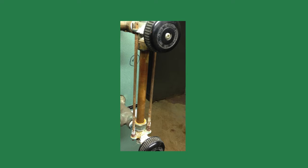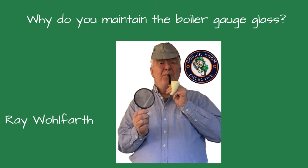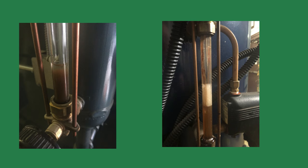Welcome, friends, to Boiler Room Detective channel. I'm your host, Ray Wolfarth. Today we're discussing why gauge glass maintenance is worthwhile. Whether you're a seasoned professional or a newbie, I hope you learn something new from the video. What does the gauge glass tell you? I'm glad you asked — these are the things I look for on a gauge glass.